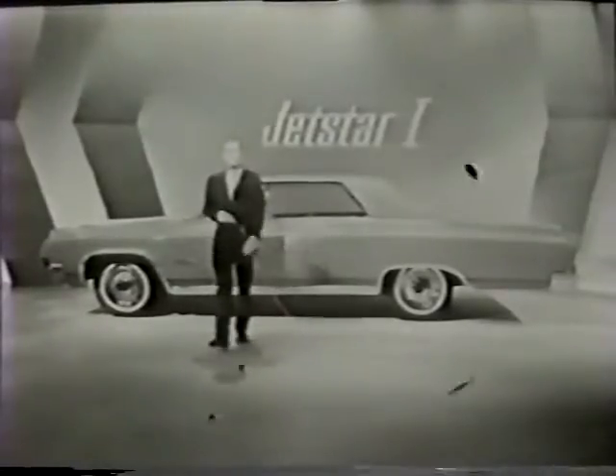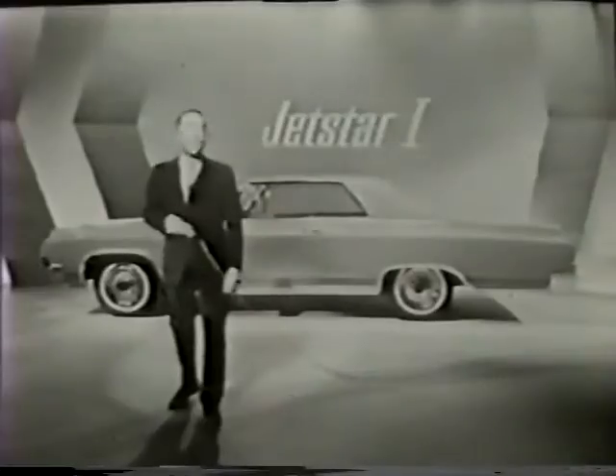See all the great new Oldsmobiles this Friday at your Oldsmobile dealers — where the action is for 64.